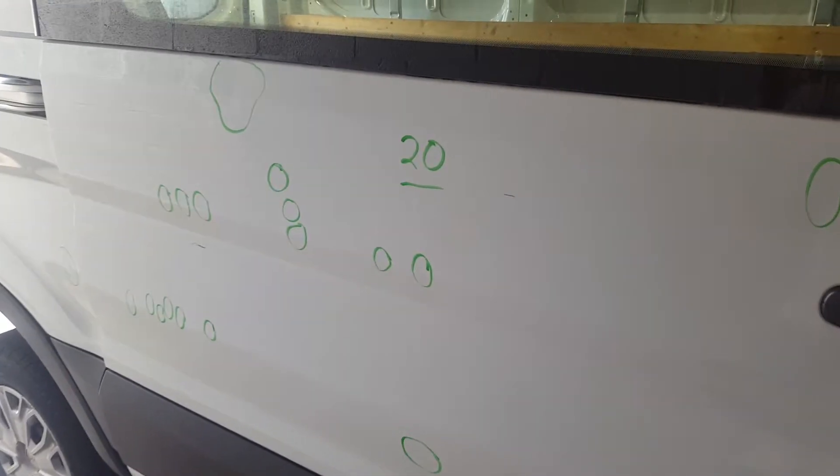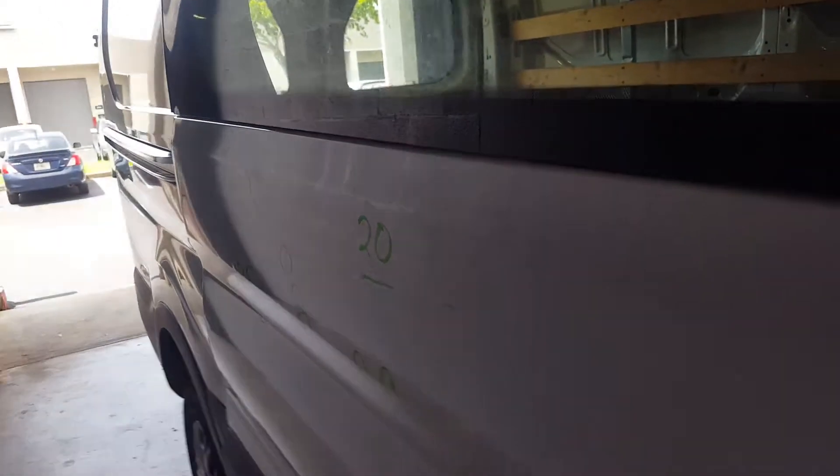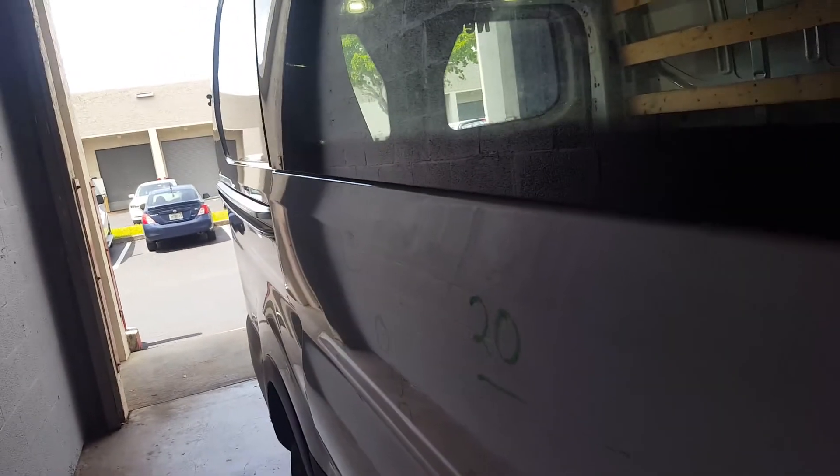There are 20 dents total on the right rear door. This one being severe on the line, and this one as well on the line — see right there.